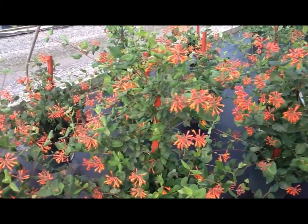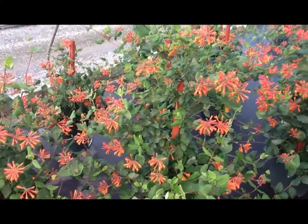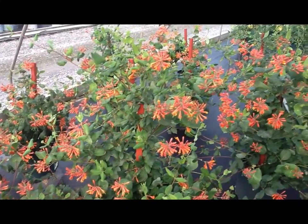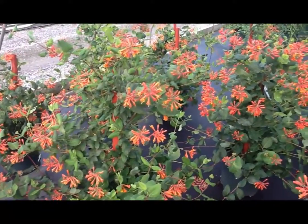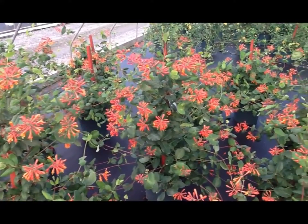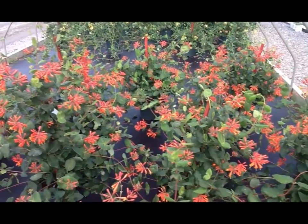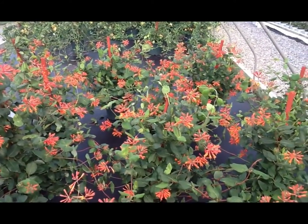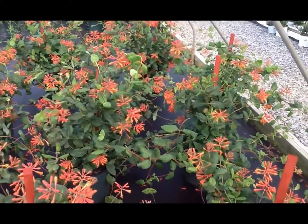Here's a vine that will get to about 18 or 20 foot. It's marvelous for scrambling up archways or pergolas, perhaps putting on a wire fence to create a privacy screen, anywhere where it can grow and prosper. It's easy to grow, it just wants a sunny or partially shaded site, it's not fussy about soil conditions, and really isn't troubled by any pests or diseases worth talking about.